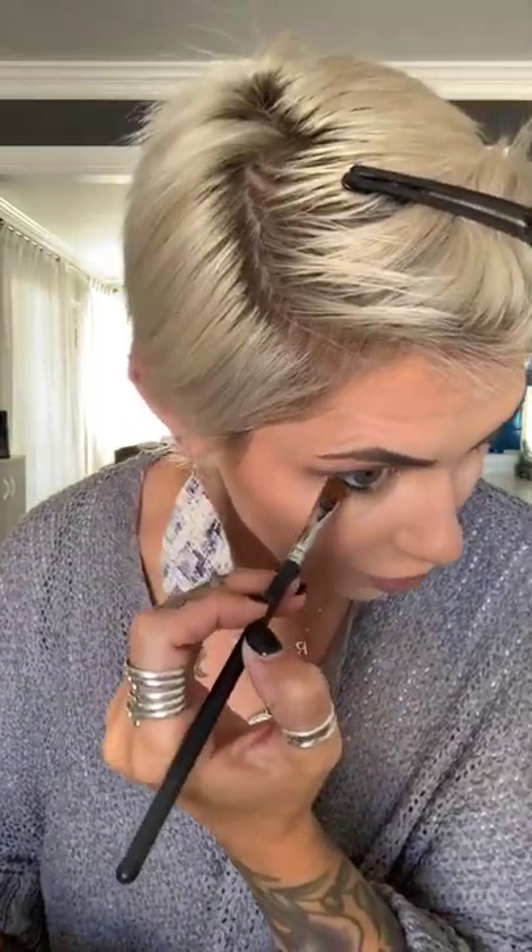Now I'm taking a liner brush — this is a Morphe 432 — and picking up the color blazing, that pretty dark plum, dragging it underneath the lower lash line. This gives that finished eyeshadow look and brings it all together. You can go as bold as you like underneath your eyes — the bolder you go, the more smoky the look will be, but it's all personal preference. I take it all the way to the tear duct, going bolder on the outer end and bringing it a little tighter as we get closer in.